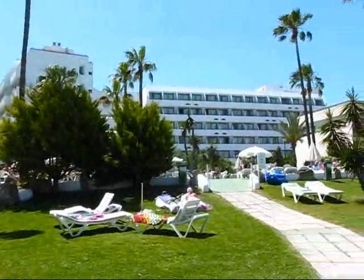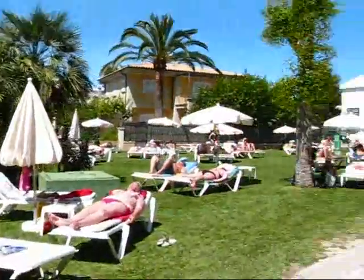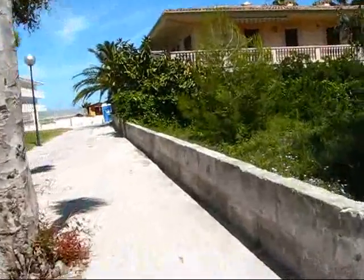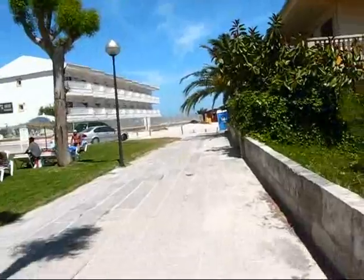There's a little store up there, and this is all hotel property right here. I'm heading over to the beach now — my first look at the beach of Port d'Alcudia.